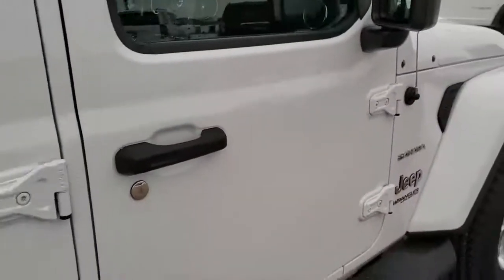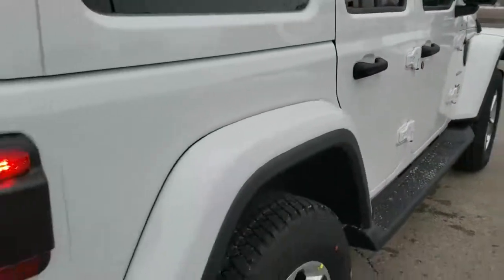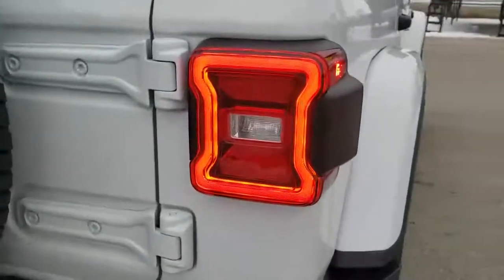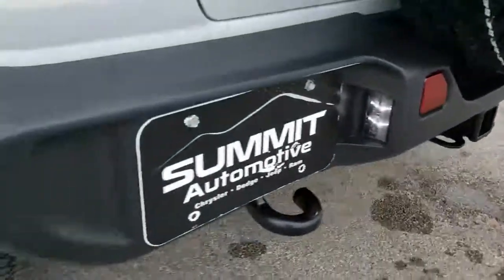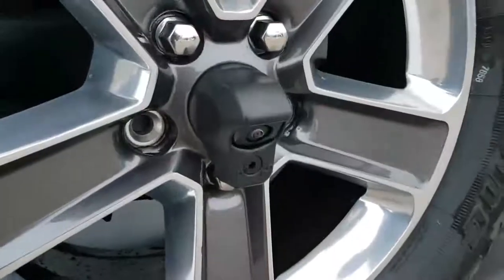We're going to take a look at that interior in a little bit, but first we're going to do the rest of the walk around up close. The color match hard top — both the back and front pieces are color matched. You get the LED lighting group back here, so those tail lamps are LEDs as well as the license plate lights. You also have the backup camera right here.